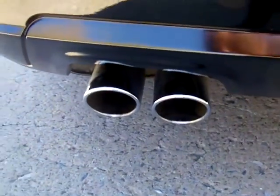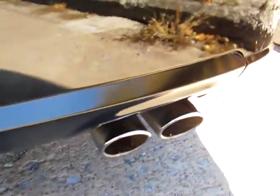On the back here, you have your reverse sensing system as well as dual exhausts — the twin exhausts — one on each side.